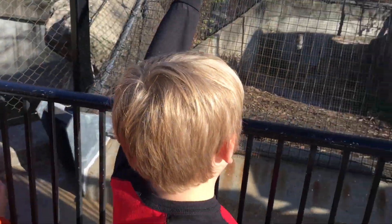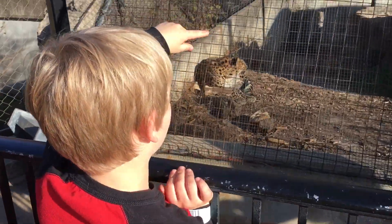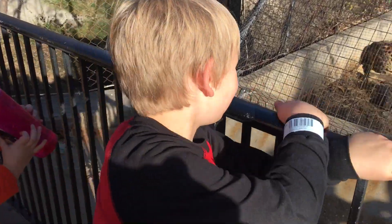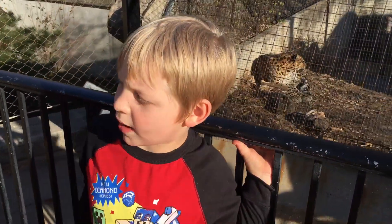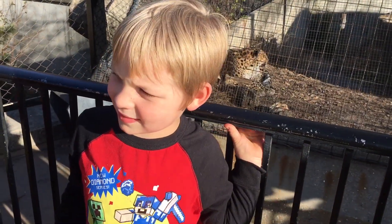What are we going to see next? I see a zebra in the background. There is a zebra in the background. But the next one you'll see is the lion. We're going to go see the lion.